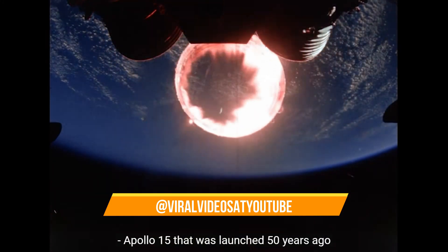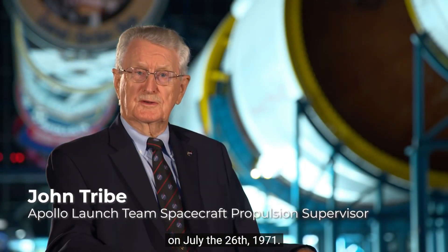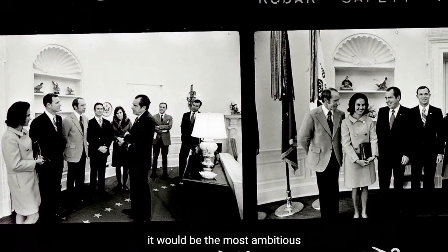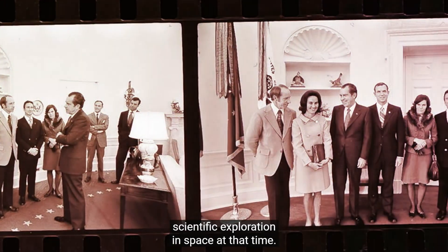Apollo 15 was launched 50 years ago on July the 26th, 1971. It was a relatively big step from the previous three missions. As President Nixon stated, it would be the most ambitious scientific exploration in space at that time.